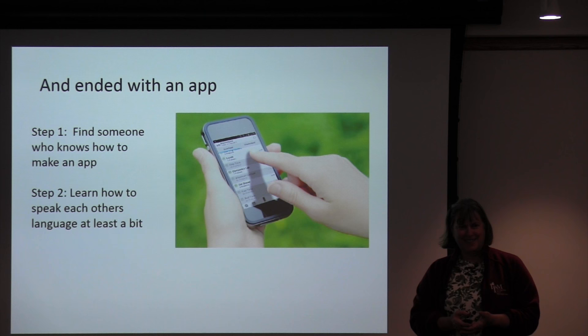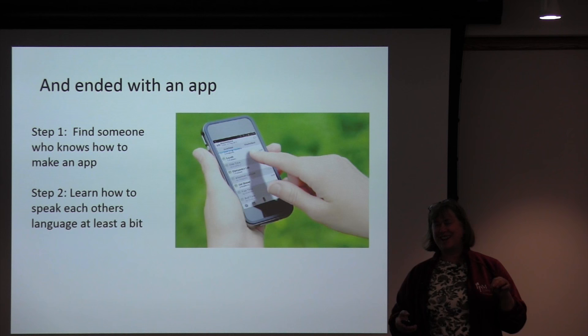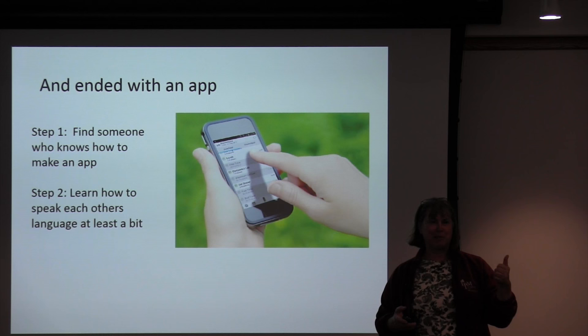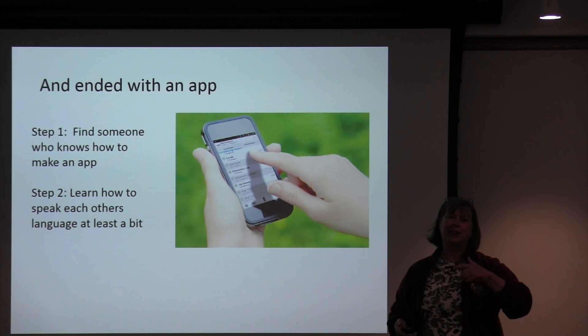I'm not going to tell you exactly how to create an app — I'm not a programmer. They did have me doing a little bit of HTML at one point, and when I see the screens of the guys putting it all together, it is complete Greek to me. So step one is find someone who knows how to make an app, and step two is learn how to speak each other's language at least a little bit — and that's a huge thing.